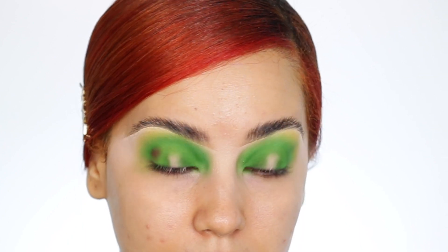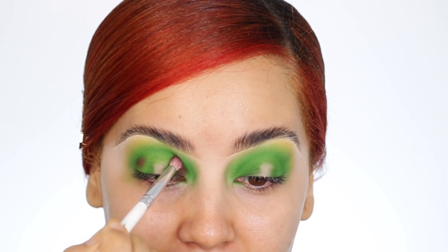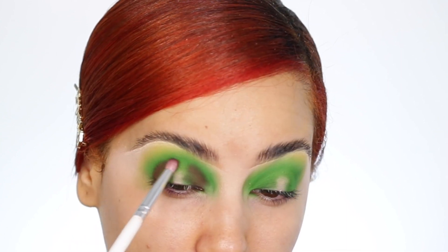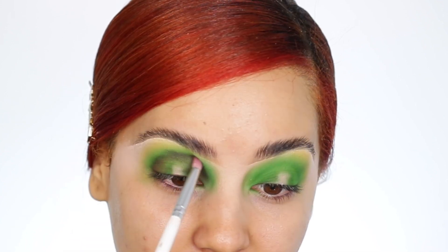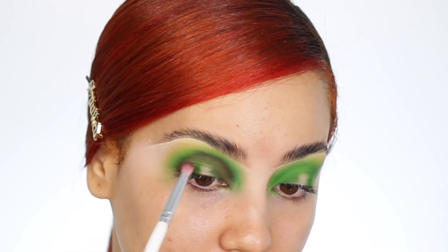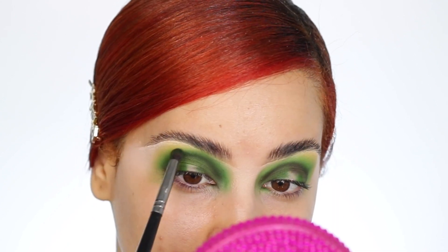Now I'm adding the shade Carne Asada, which is just a darker brown. I'm hoping this doesn't turn into a very ugly look — it could go very wrong with green and brown. Going back to that green shade just to make sure everything looks blended.